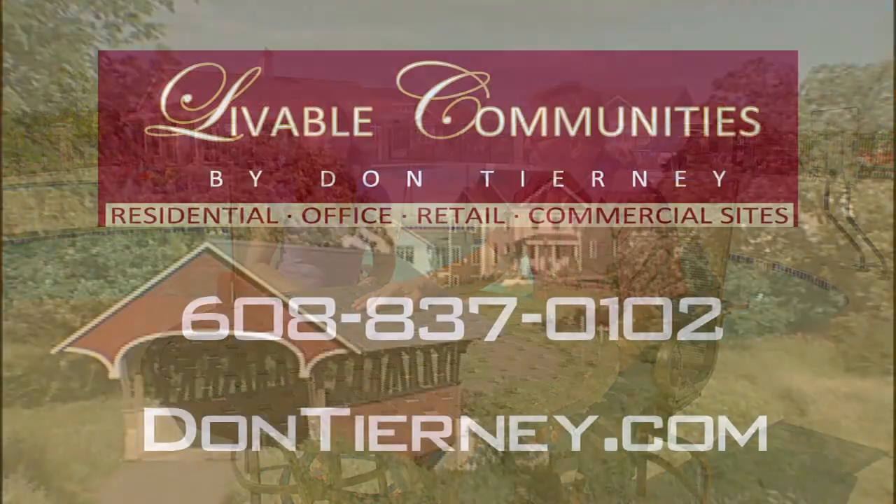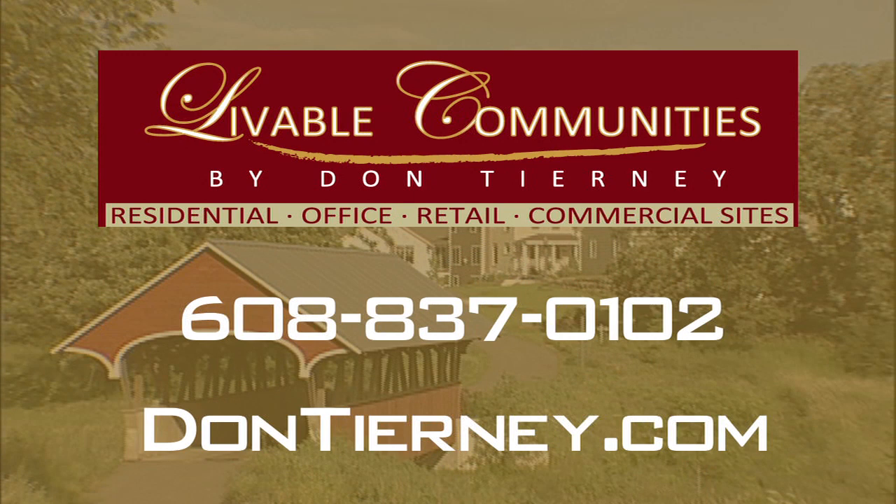Thank you so much, Don. Are you ready to call the community of Westbridge your home? Visit DonTierney.com today for a personal tour, or give Livable Communities a call at 608-837-0102.